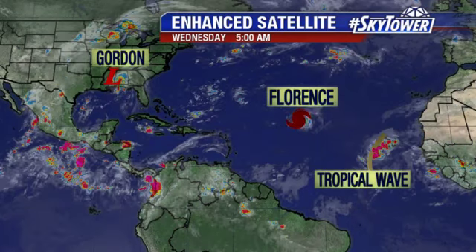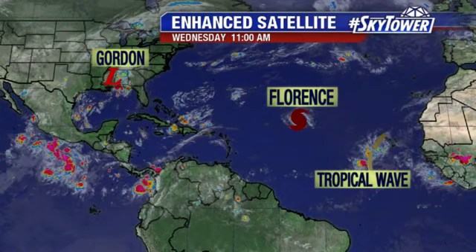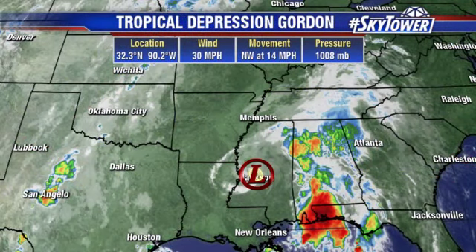There's also a tropical wave known as Invest 92 — that's an area we'll watch in the far eastern Atlantic as we go through the next several days, really into next week.